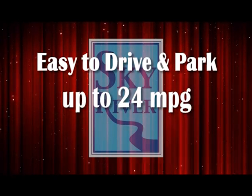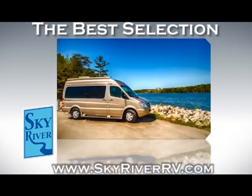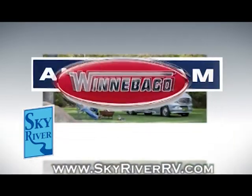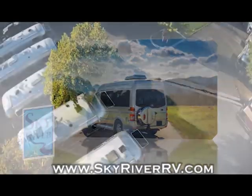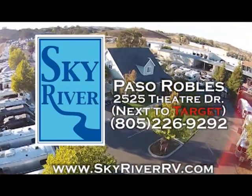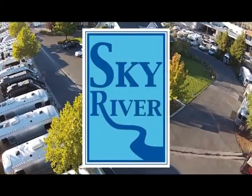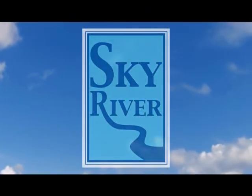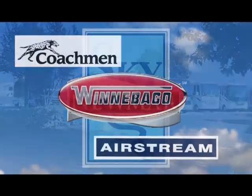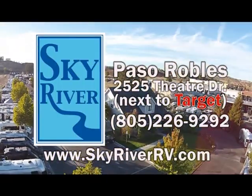What's easy to drive and park, gets up to 24 miles to the gallon, and allows you to get a second home tax break? It's the Class B van camper, and Sky River RV has the best selection on the central coast featuring Airstream, Winnebago, and Road Track at the best prices. At Sky River RV we offer the highest quality RVs — brands like Airstream, Coachman, Newmar, and Winnebago — brand new coaches in Paso Robles.